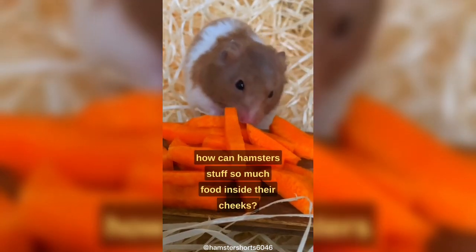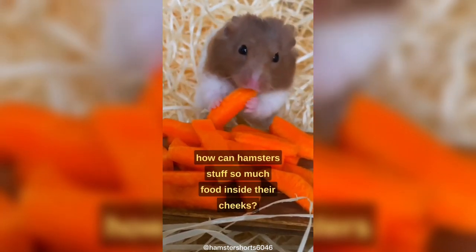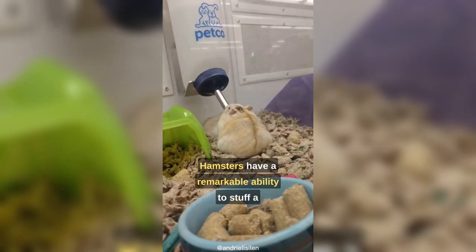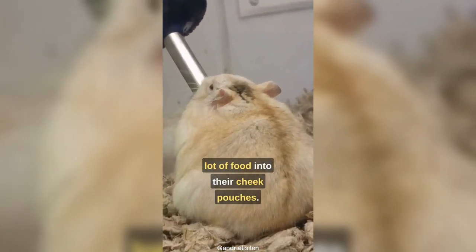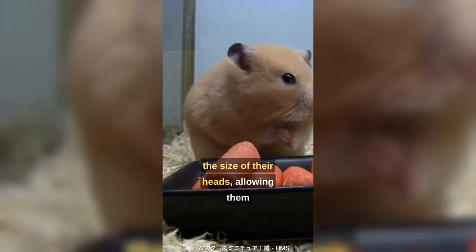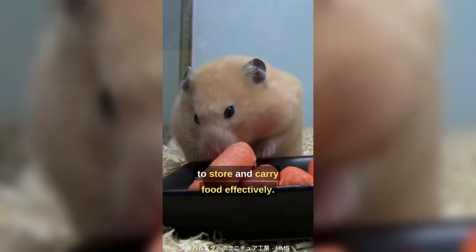Have you ever wondered how hamsters can stuff so much food inside their cheeks? Hamsters have a remarkable ability to stuff a lot of food into their cheek pouches. These pouches can stretch to almost twice the size of their heads, allowing them to store and carry food effectively.